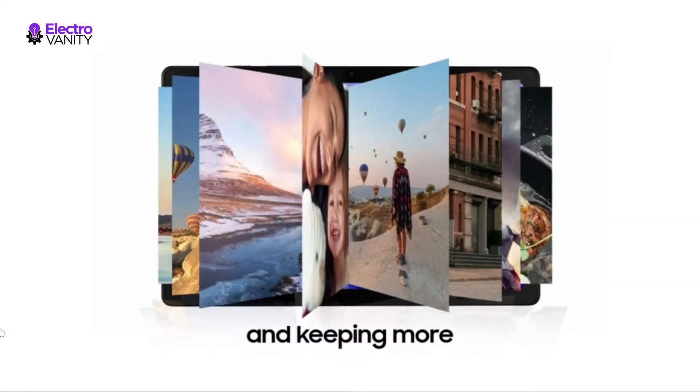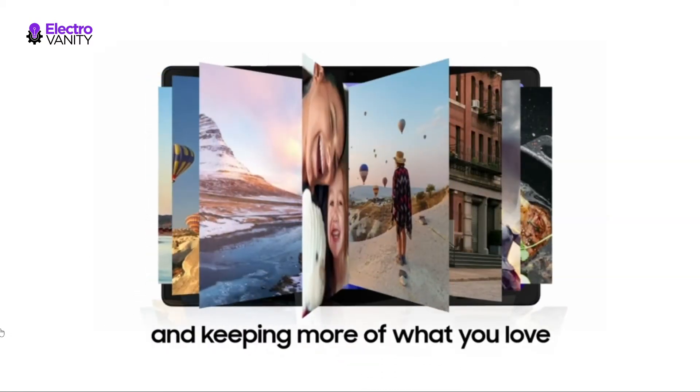Powerful processing speeds and upgraded memory mean you can do more and keep more of the things you love — apps, videos, playlists, and beyond.